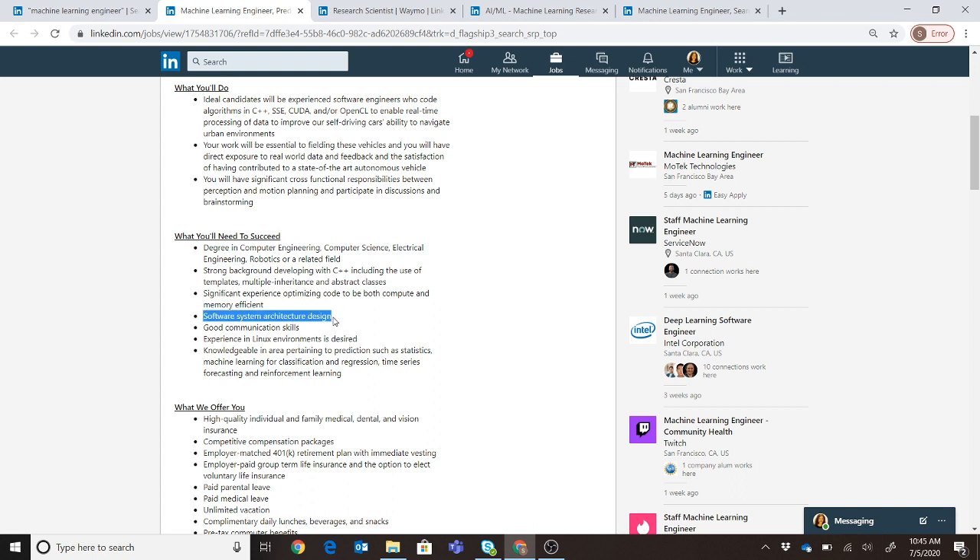You also need to know system architecture and be able to do system design. If you're unsure what system-level architecture means, Google it and look at YouTube courses. This job is in the autonomous driving environment, so you need to be comfortable with that jargon. Communication skills are listed as a soft skill requirement. Finally, they mention statistics, machine learning engineering, time-series forecasting, and reinforcement learning — good to have but not strictly required.